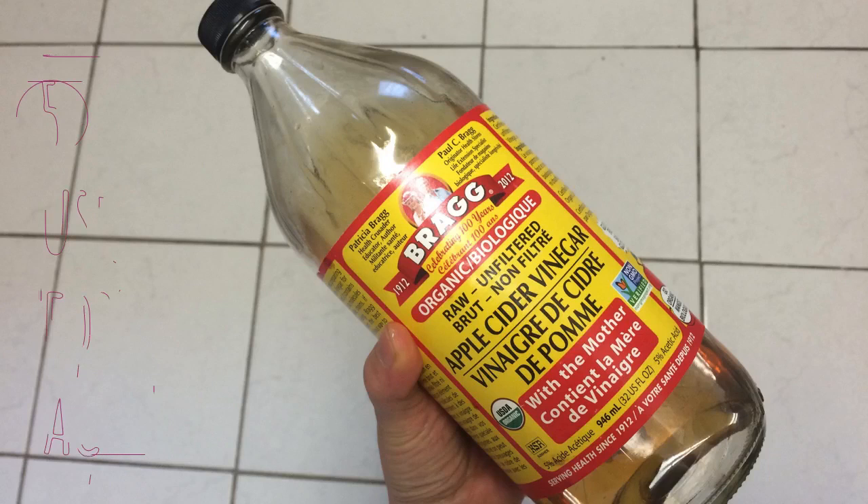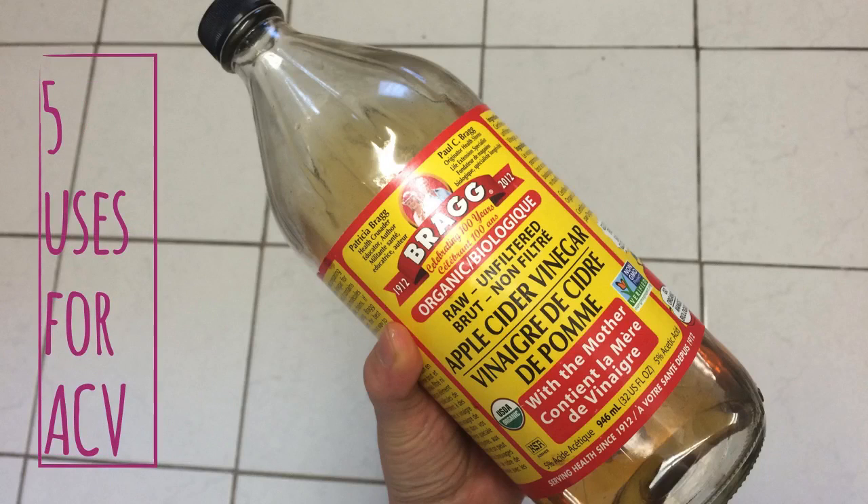Hey everyone! This is Judy from Happy Holistics and I'm going to show you five uses for apple cider vinegar.